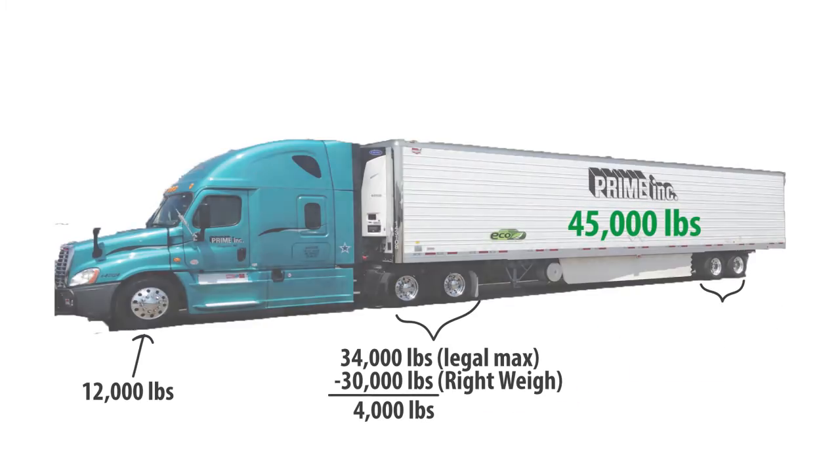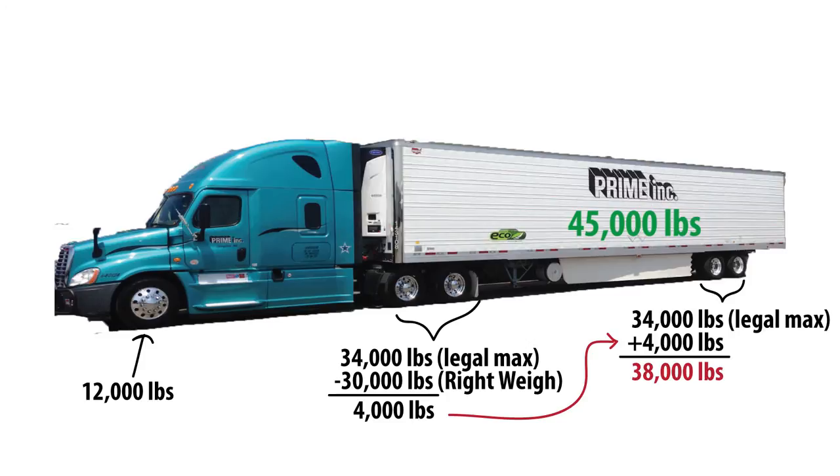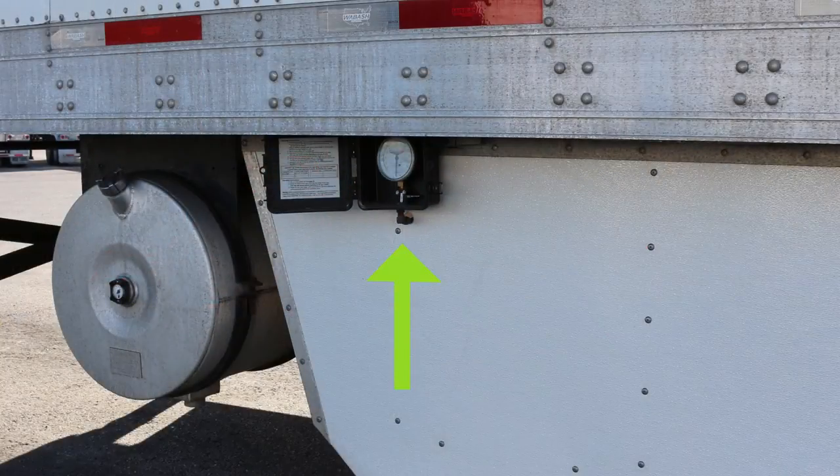Another example: if the Right Weigh gauge shows a weight of 30,000 pounds on the drive axle group, we know we must be way over on our trailer axle group by at least 4,000 pounds. This can also be confirmed by using the Right Weigh gauge located on the trailer.